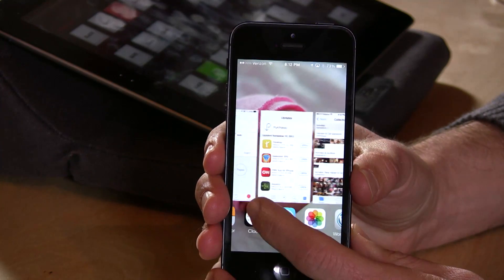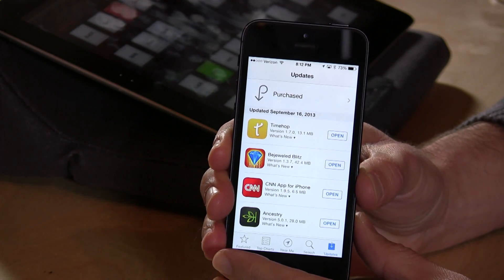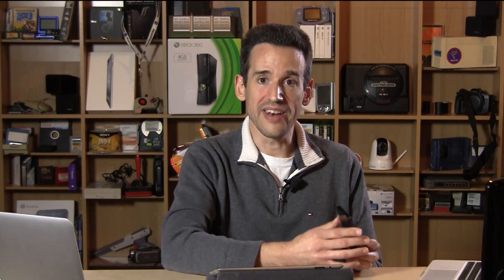The App Store will now update automatically in the background and keep a log of what changed. However, I actually recommend not doing that — sometimes apps get updated and they break in the process, and you can get caught in an endless loop where you're told to hold off on an update. So that's something to keep in mind.